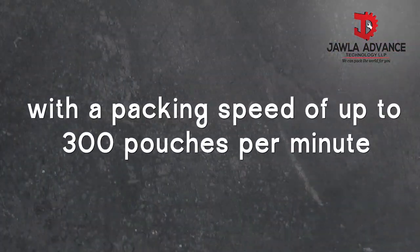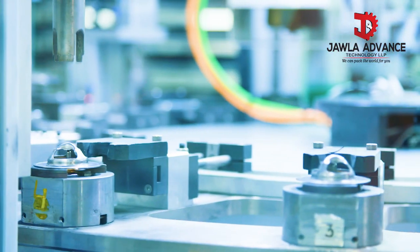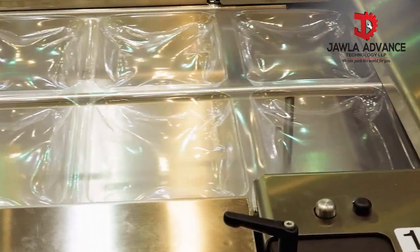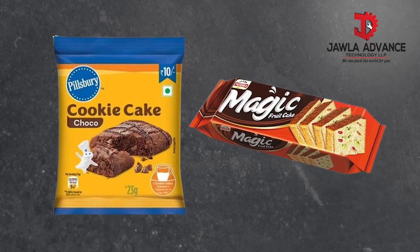The JAT310 delivers unmatched productivity with a packing speed of up to 300 pouches per minute. It features both manual and automatic feeding systems, ensuring flexibility for different production setups. The continuous sealing mechanism provides consistent, airtight, and secure packs, maintaining product quality throughout.